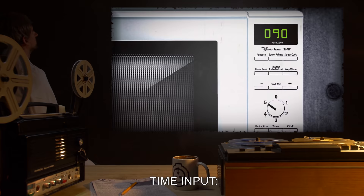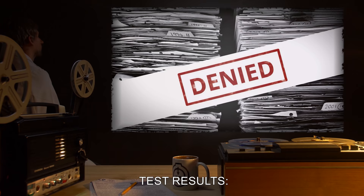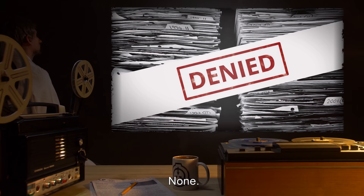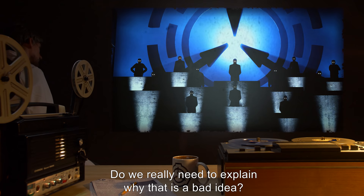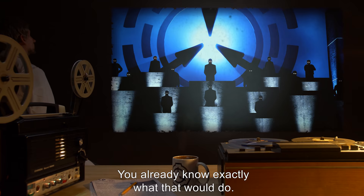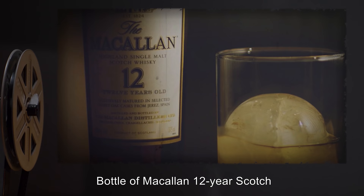Contents: SCP-289. Time input: 90 seconds. Power level: 5. Test results: None. Permission to carry out experiment denied. Not funny. Do we really need to explain why that is a bad idea? You already know exactly what that would do.